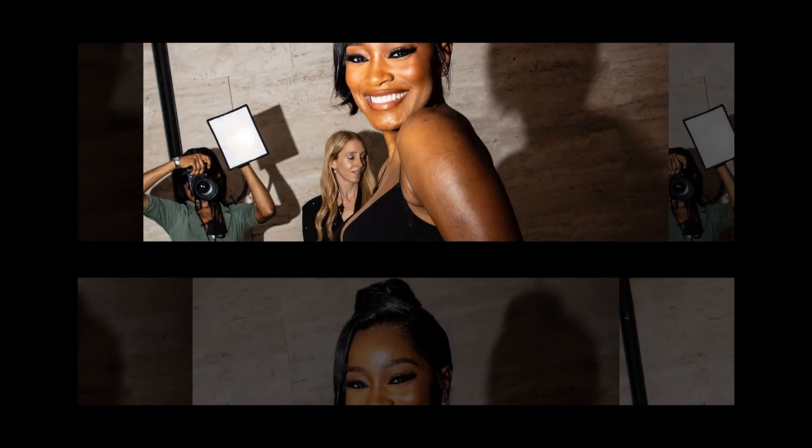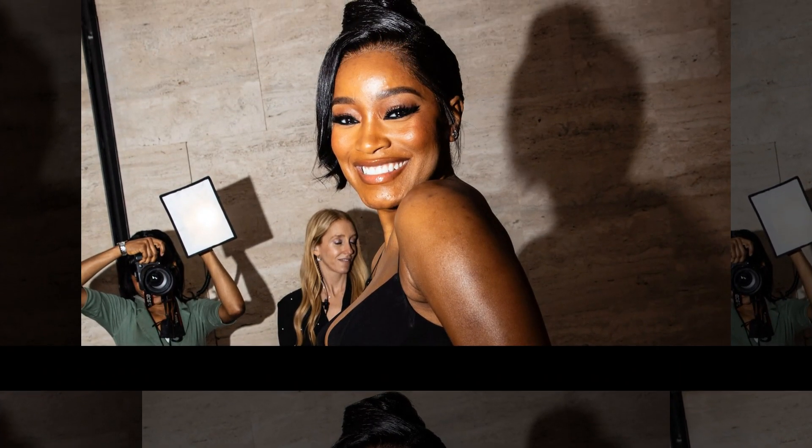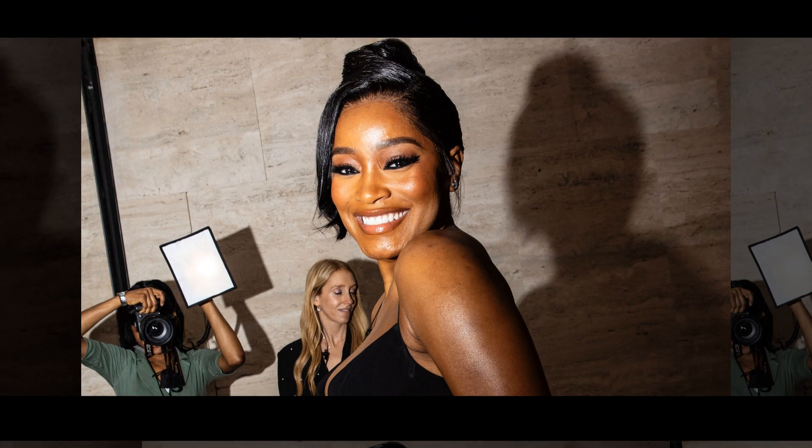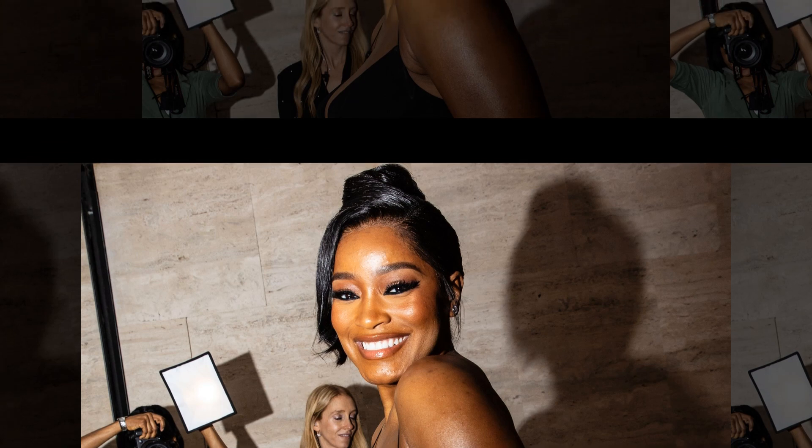Staying true to its hot topic roots, Palmer had her bangs swept to the side with loose curls that continued throughout the rest of her hair. The blue highlights, which were done by Lace Assassin, were thin and not too chunky like how we are used to seeing them — just chunky enough to bring a bit of edge but thin enough to make the look chic and high fashion.